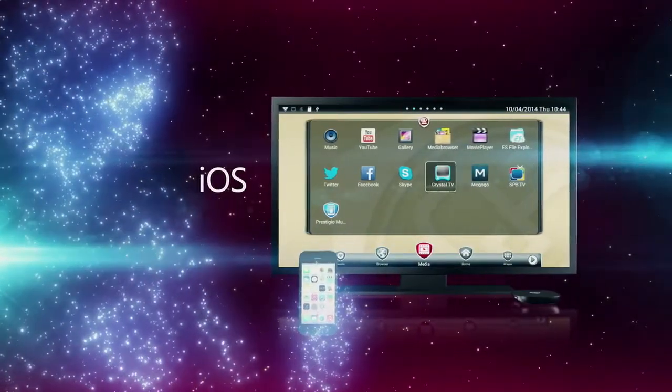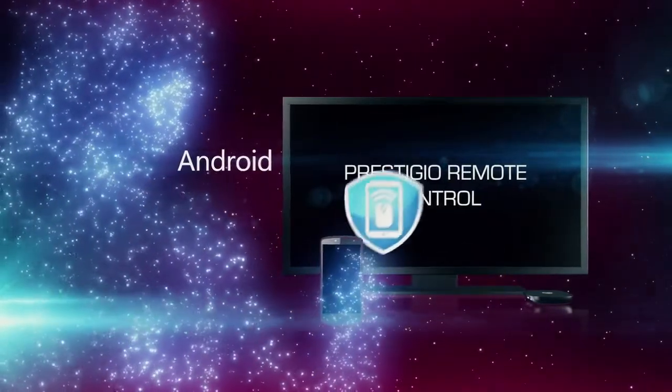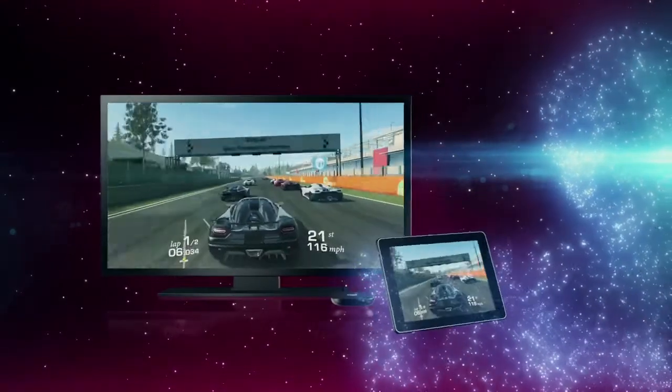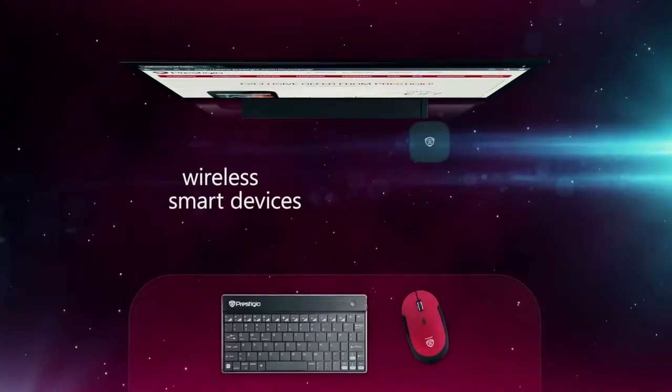Having downloaded the free-of-charge Prestigio Remote Control application onto your smartphone or tablet PC, you can use it as a remote control for the Prestigio Multicenter.